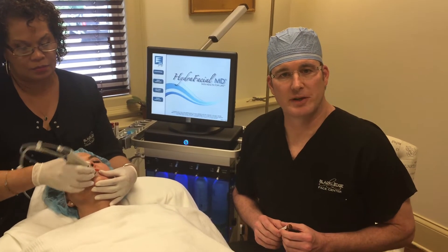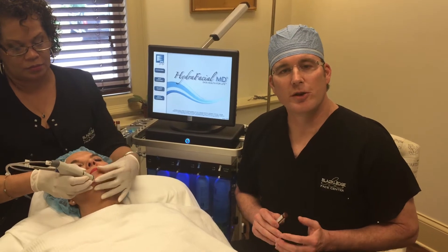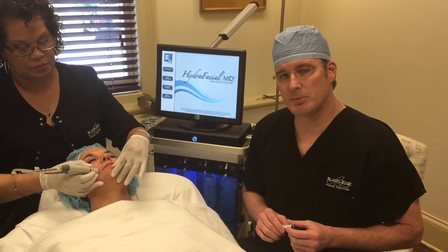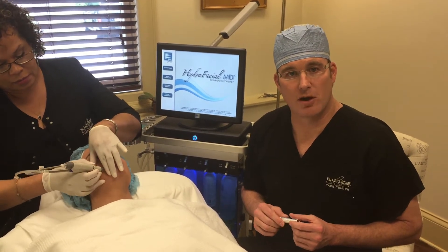Our question today is: what's a hydrofacial? A hydrofacial is one of the newest treatments in skin care to cleanse and polish the skin. Deborah is actually performing a hydrofacial right now as we talk about it.